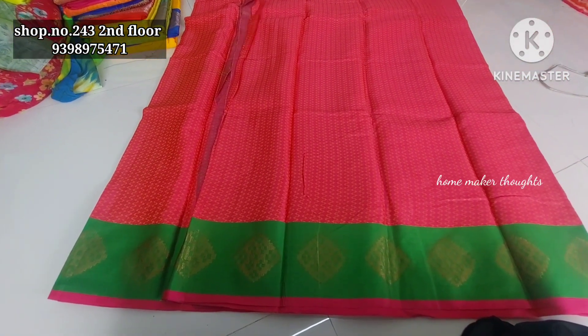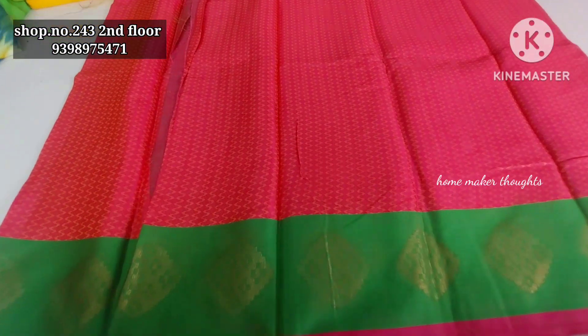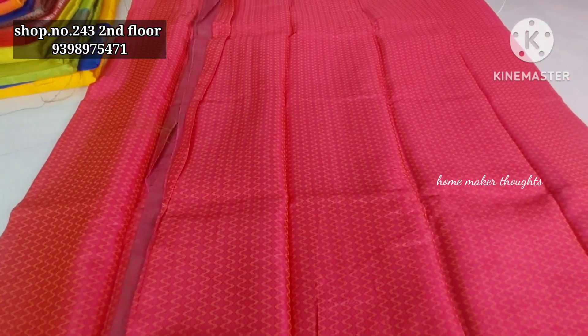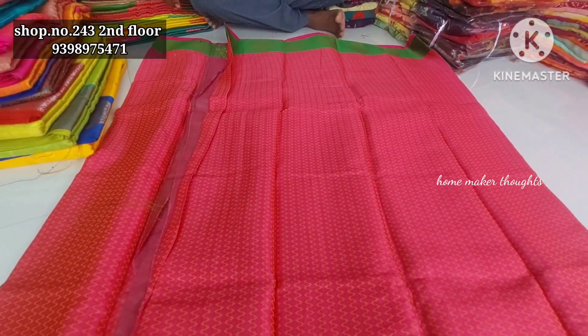Hi friends, welcome back to our channel. This is Guntur Vasavi Wholesale Cloth Market, Bhuvaneshwari Cut-Pieces, and I'm going to show you a full collection of shop number 243, 2nd floor of Mangalagir Road.